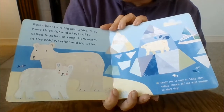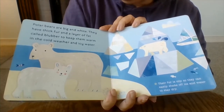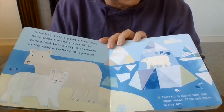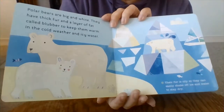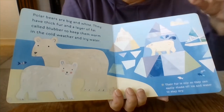Polar bears are big and white. They have thick fur and a layer of fat called blubber to keep them warm in the cold weather and icy water. Their fur is oily so they can easily shake off ice and water to stay dry. There's the polar bears — they swim in the water because they like to eat fish and seals that live in the water.